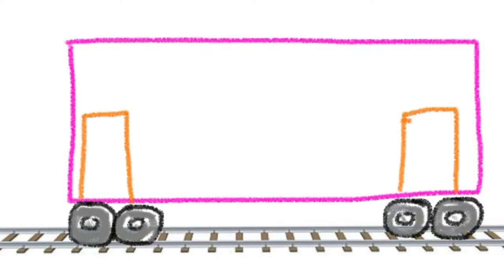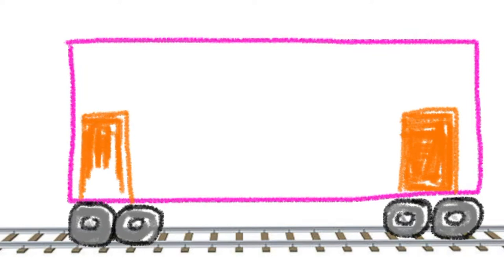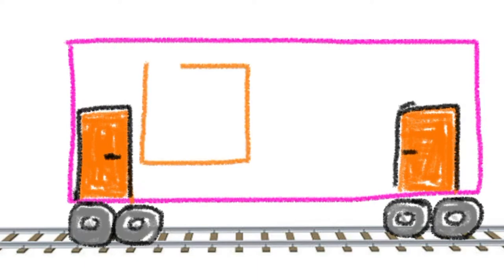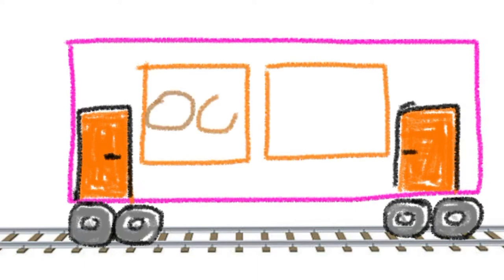Okay, now add two doors, one on each side of the car. Don't forget to add all of those windows. Maybe a few people.